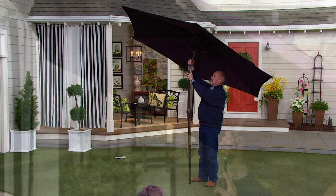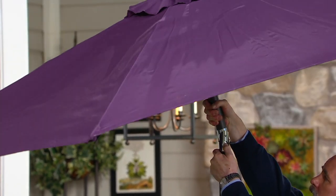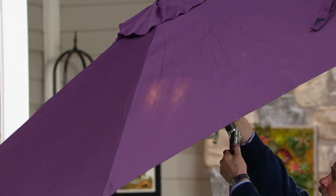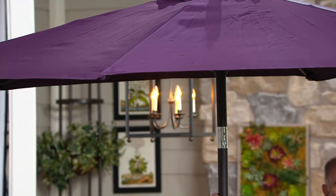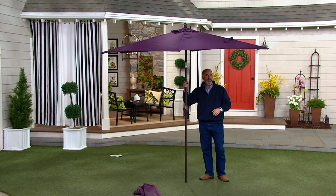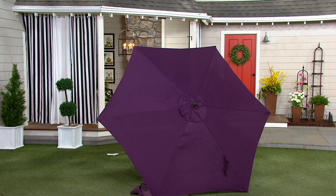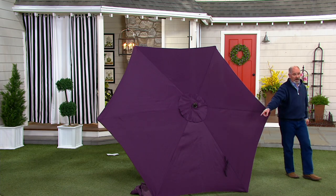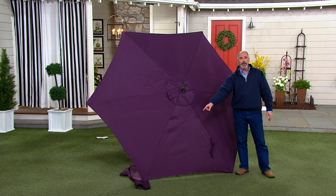There's a little thumb control right here — all you do is push in and tilt up. It tilts in both directions, and that's a nice touch. So you're getting a nice tall umbrella that's still manageable at a price tag that is unheard of. You also get the cover, which means you've got more longevity, protecting it in inclement weather.